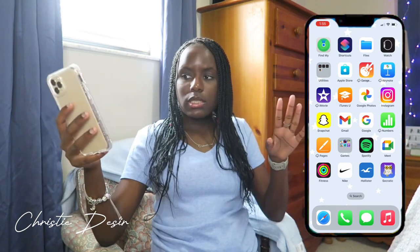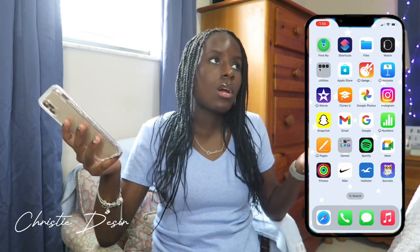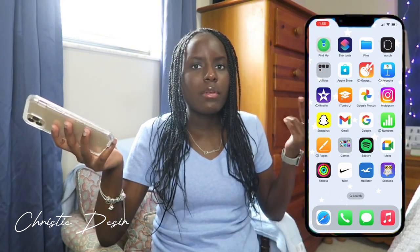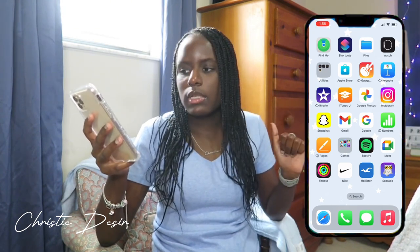If you're somebody like me who just has a lot of pictures, videos, and stuff, download Google Photos, because they're going to back it all up. If you lose your phone or something happens to it — I have it on my iPad, and you can put it on your Mac or whatever. Even if you don't have an iPhone or Apple device, you can put it on your Samsung, LG — it doesn't matter what phone you have. It's going to save all your photos and stuff from a long time ago. I recommend downloading it.